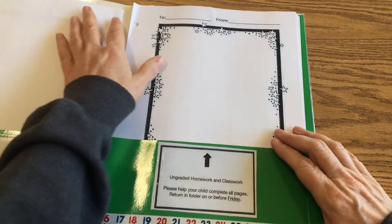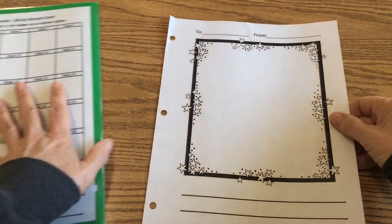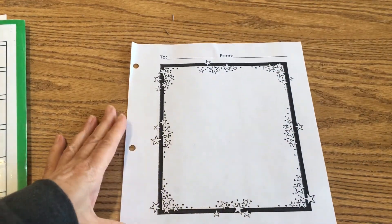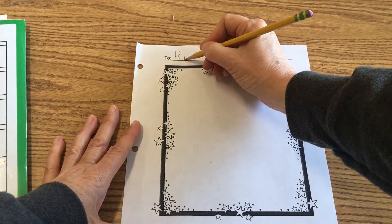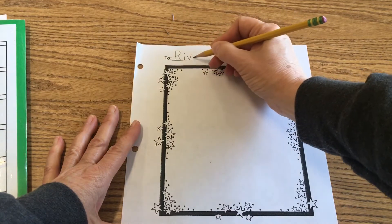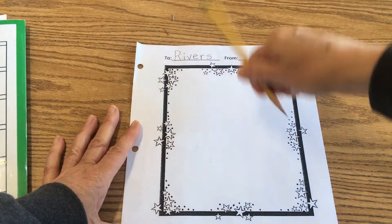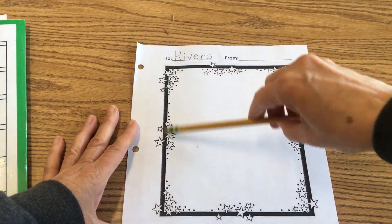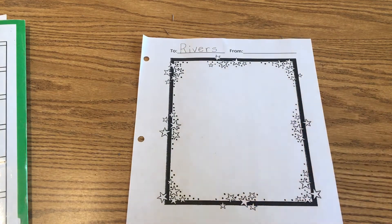I'm going to take out my page — go ahead and take out one of your star student class pages. At the top I'm going to show you how to write River's name. It's going to be with a capital R-I-V-E-R-S, that's how you spell Rivers. Then your name goes right there. The next thing you're going to do is color all of the stars. He said his favorite color is red, but he did use rainbow writing so he probably liked a lot of colors.